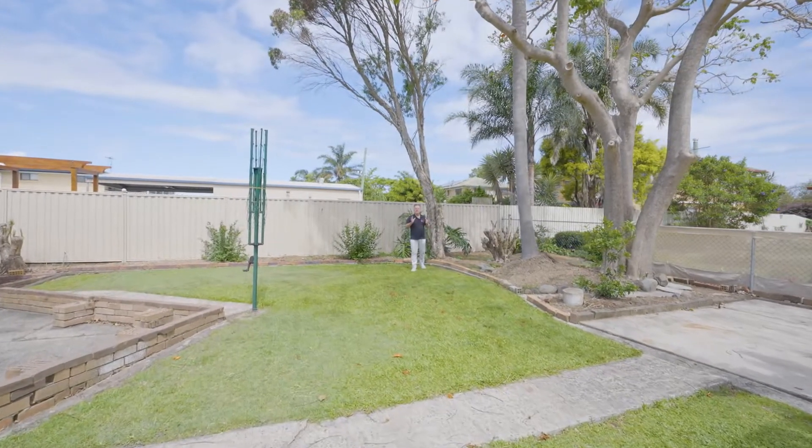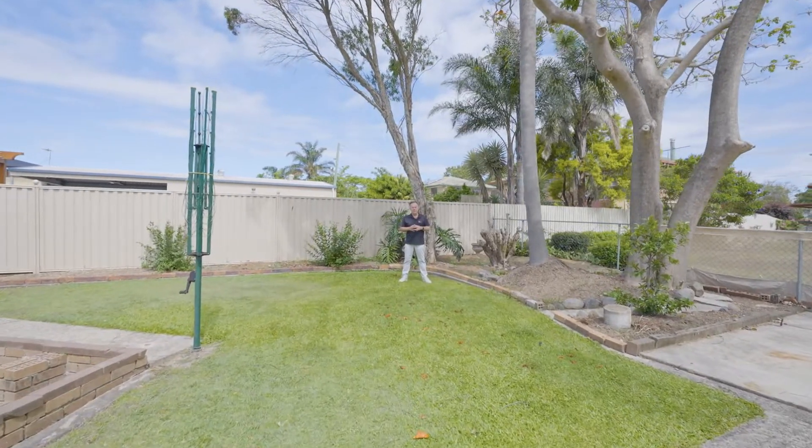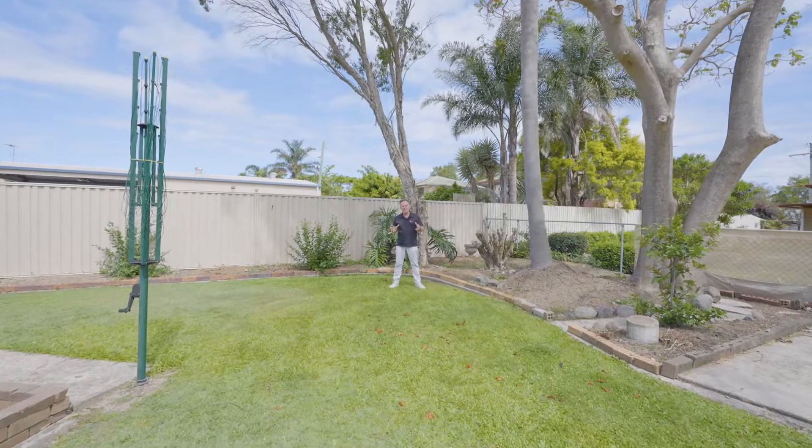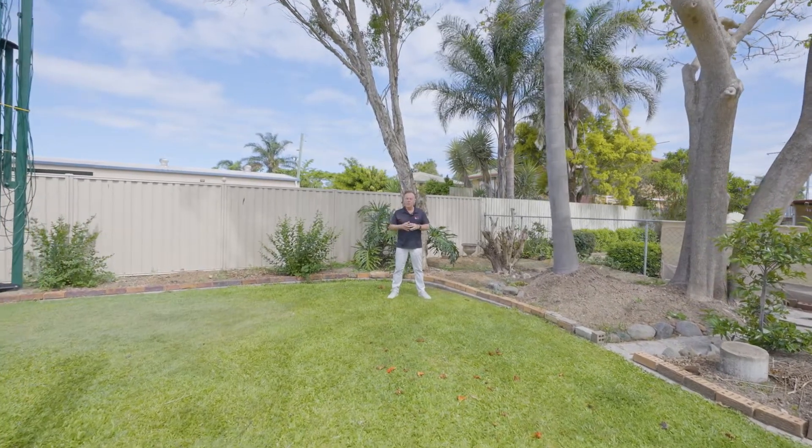Every day is a great day in the Bayside and today is no exception. Feel the bay breezes at number 207 Nukon Road, Alexandra Hills. A lovely low-set brick home with two living areas, an ensuite style bathroom, ready for you to walk in and enjoy.